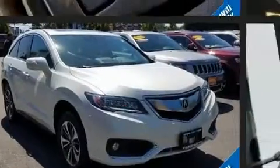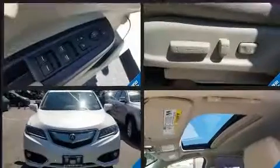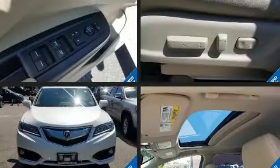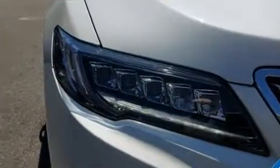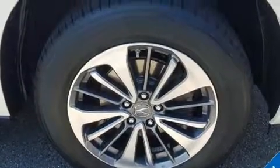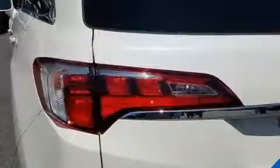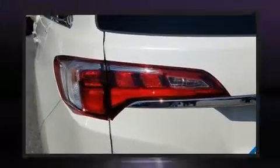3.5-liter six-cylinder engine. Acura prioritized fit and finish as evidenced by leather upholstery, delay-off headlights, power front seats, a blind spot monitoring system, power moonroof, a power liftgate, and power windows. Premium sound drives 10 speakers, providing you